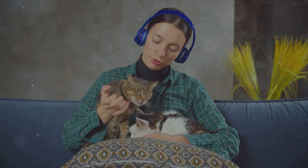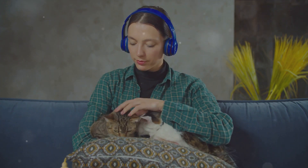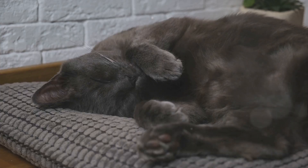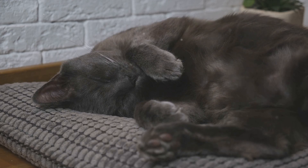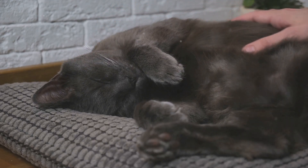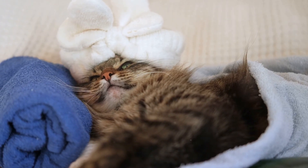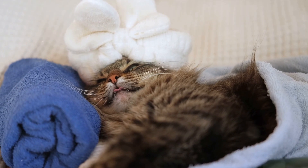But the science of purring doesn't stop at communication. There's another intriguing theory that suggests cats purr to heal. The frequency at which cats purr — somewhere between 25 and 150 Hz — correlates with frequencies that are medically therapeutic for bone growth and healing. Imagine it: a built-in vibrational therapeutic system, right there in your cat's throat.